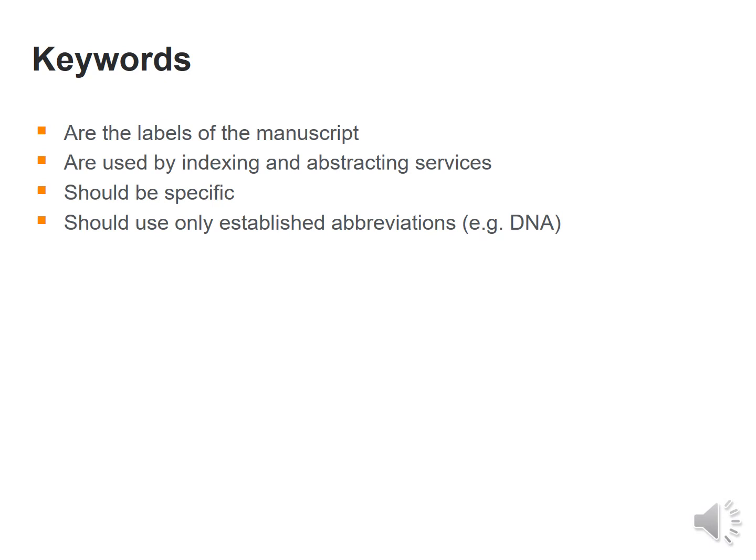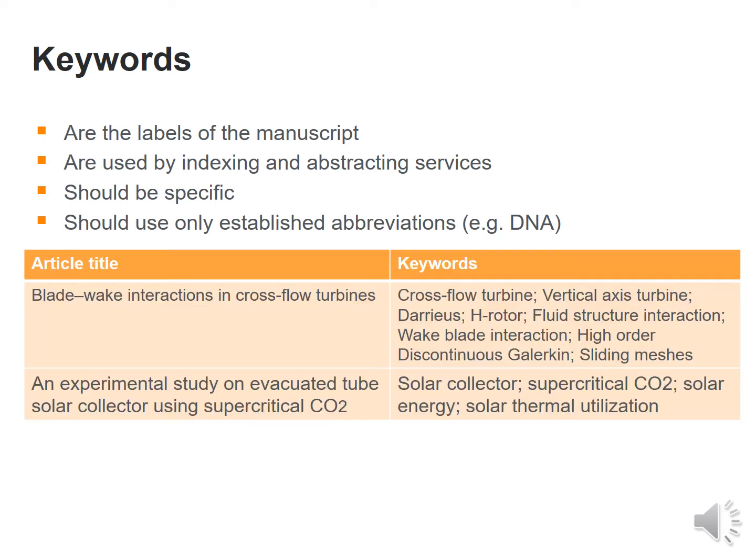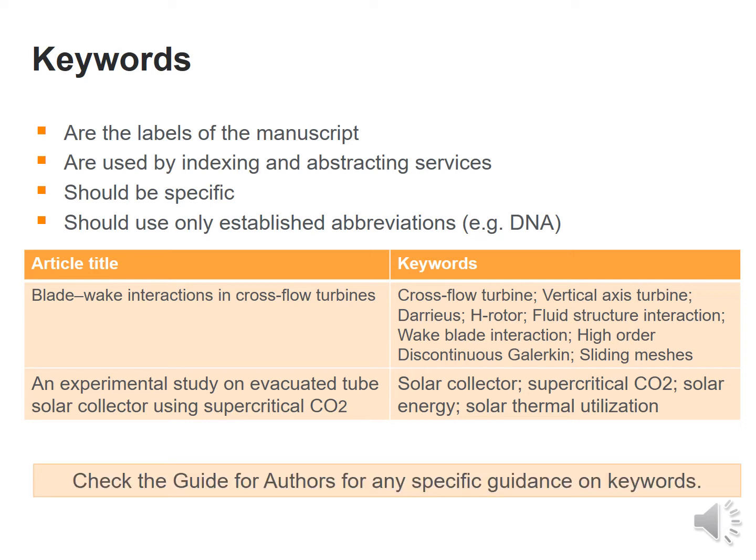Next come the keywords. These are labels for the manuscript used for indexing and abstracting services. They should be very specific and one should use only established abbreviations, for example DMA. One should check the guide for authors for any specific guidance on keywords.